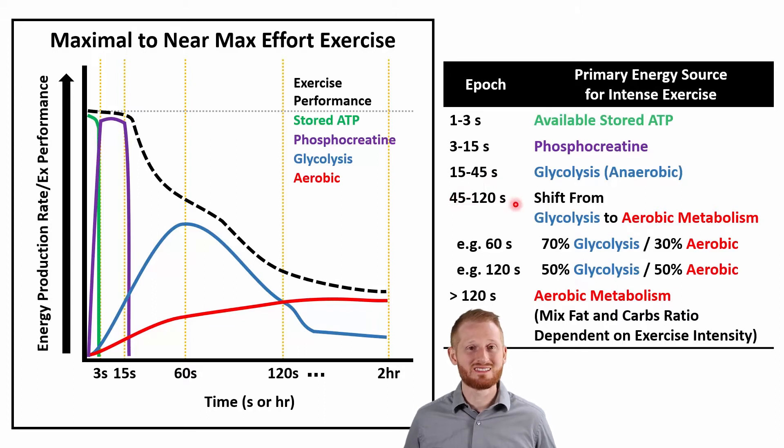After 45 seconds, there's a steady shift from anaerobic glycolysis to aerobic glycolysis, where we start ramping up the Krebs cycle and electron transport chains, using pyruvate — the end product of glycolysis whenever aerobic metabolism is active. At the 60-second time point, about 70% of energy is coming from anaerobic glycolysis and about 30% from aerobic metabolism, primarily from glycolysis using pyruvate through the aerobic pathways.